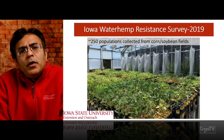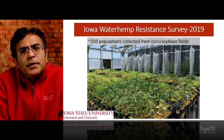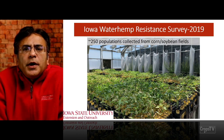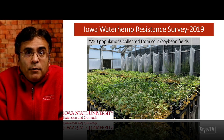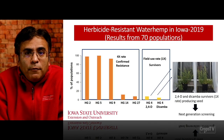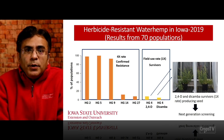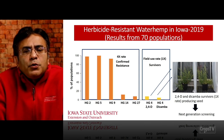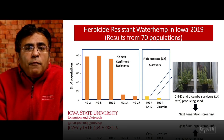Now I'm going to talk about the survey of waterhemp populations we conducted in the fall of 2019, continuing some of that also in 2020. We collected close to 250 populations from corn and soybean fields across Iowa. Some of these populations came from grower fields because of lack of control from products used in corn and soybean fields. In this slide I'm showing you results for 70 out of those 250 populations that we have screened so far.